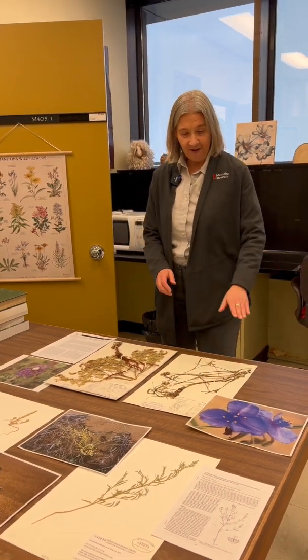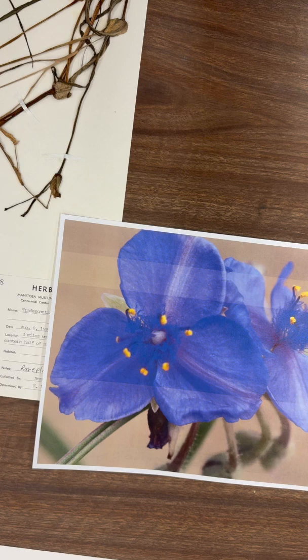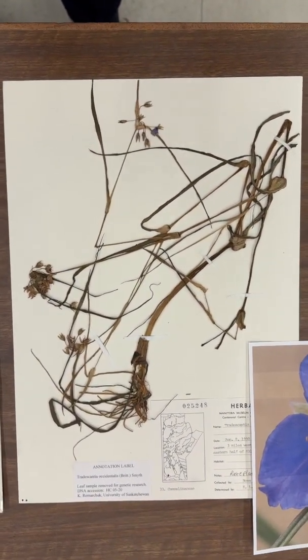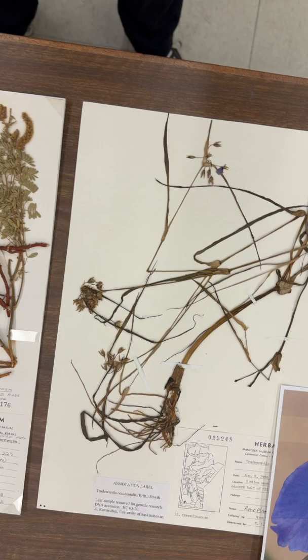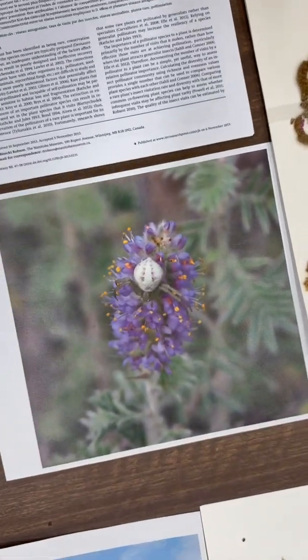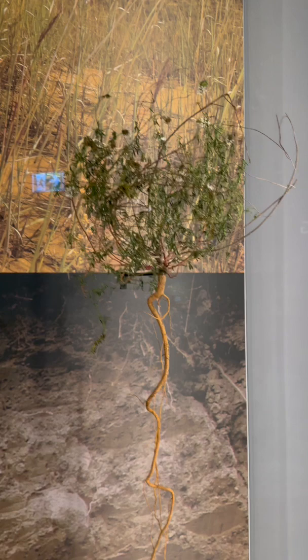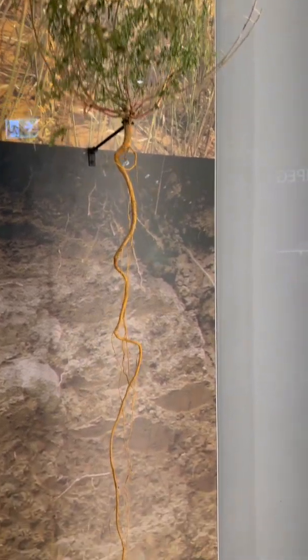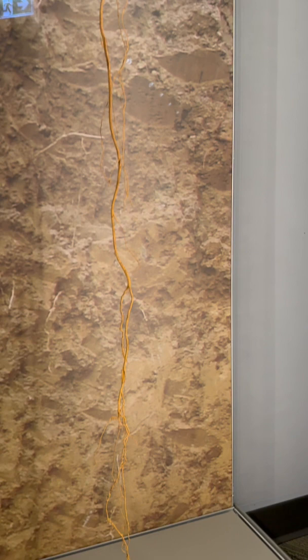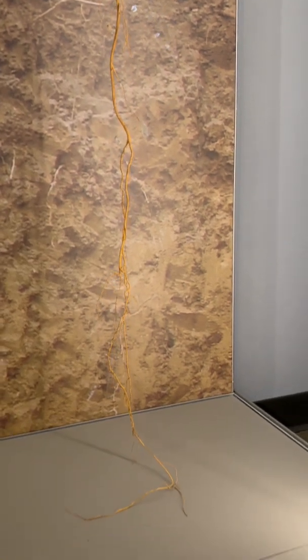The other two species are western spiderwort, with these lovely purple flowers, and Dalea villosa, or hairy prairie clover. That species also has purple flowers but they're in a fun little cluster. These two plants survive in sand dunes by growing really deep tap roots past the sandy layer that's pretty dry and down into the deeper layers of the soil where there's actually a lot more water.